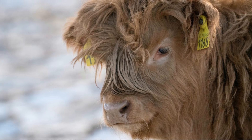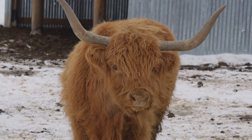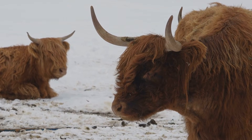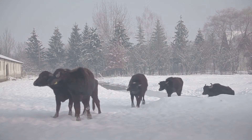Underneath the long hair is a soft, woolly undercoat. This undercoat provides an additional layer of warmth and comfort, making sure they stay cozy even in the coldest of winters. When temperatures drop, the combination of their long hair and woolly undercoat ensures they remain insulated and protected from the cold.